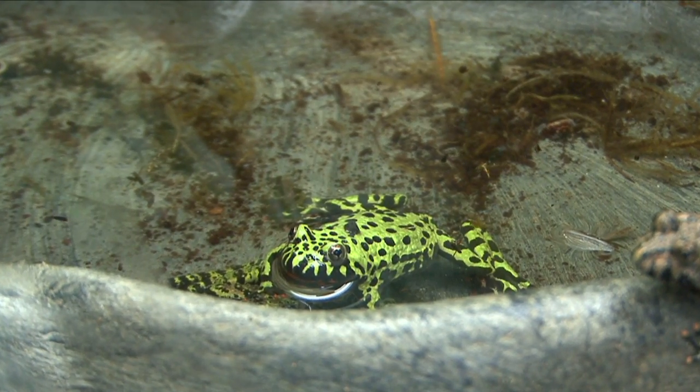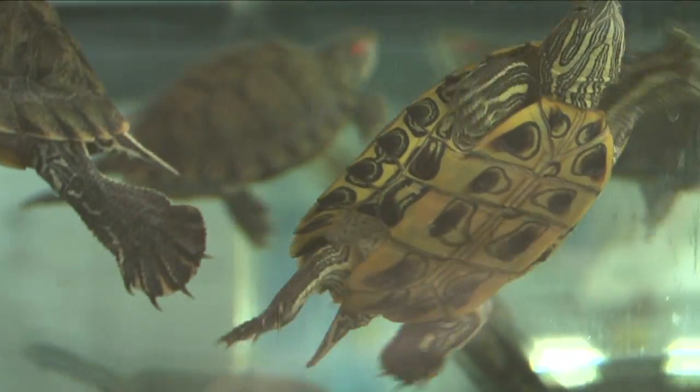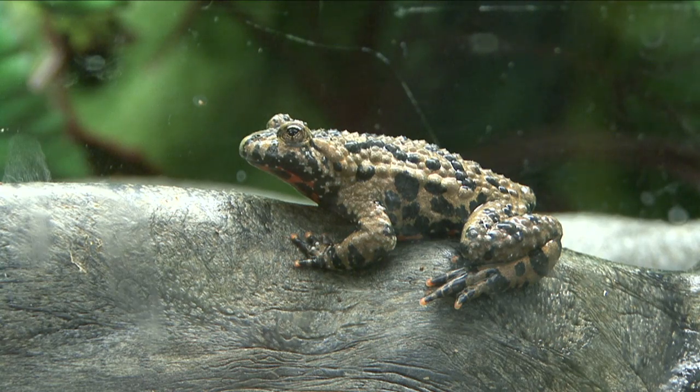Amphibians include different kinds of frogs, toads, newts, and salamanders. These animals are mostly born in the water and use gills to breathe. They develop lungs later on in life so they can live outside of water as well.